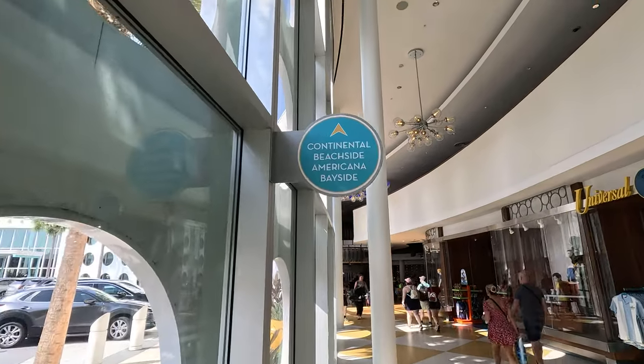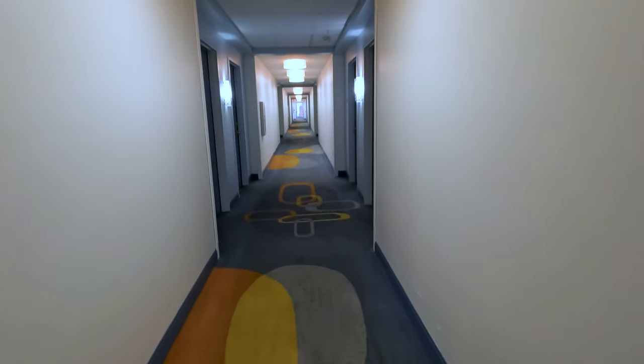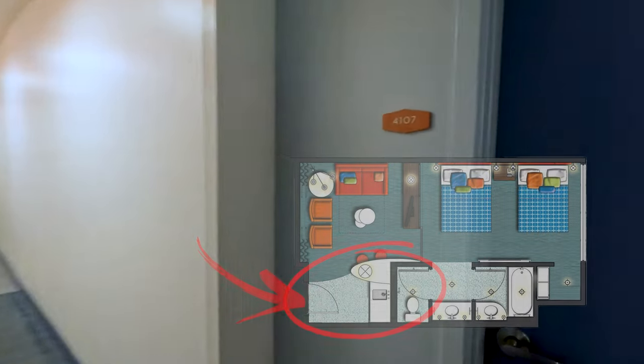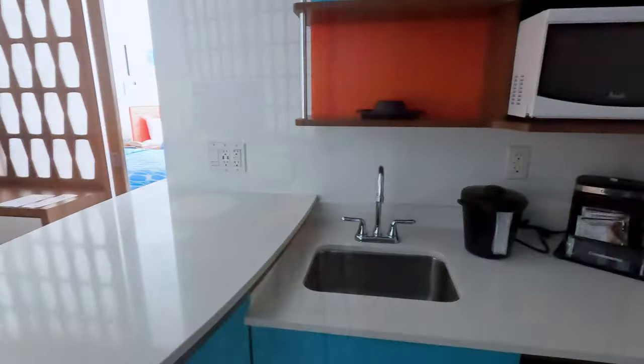Following the map and the well-marked hallways, we headed off to our internal family suite. We understand the family suite offers plenty of space for everyone to spread out and relax. Each of the mini suites features a kitchenette — that's why we chose it — with a mini fridge, a microwave, and a sink.